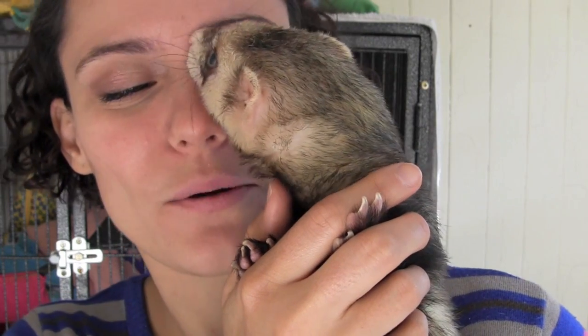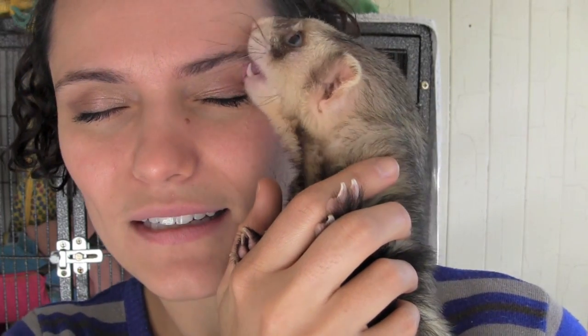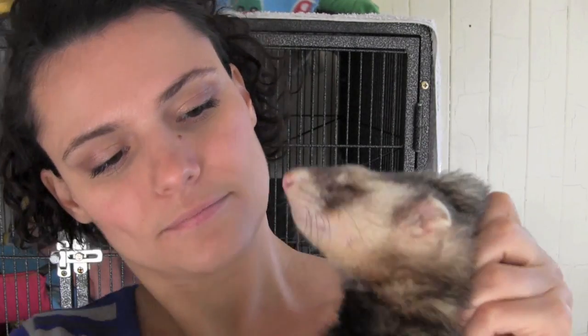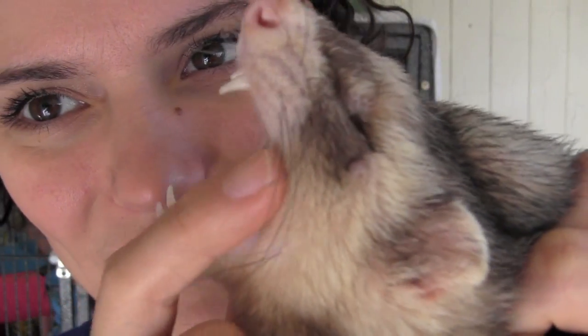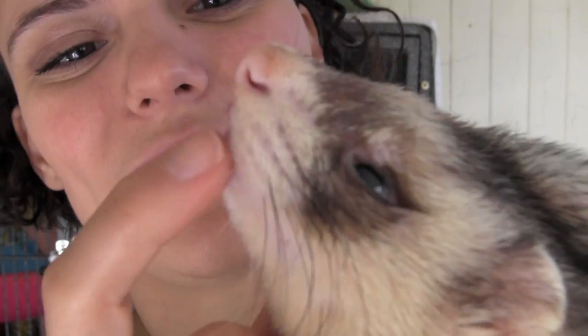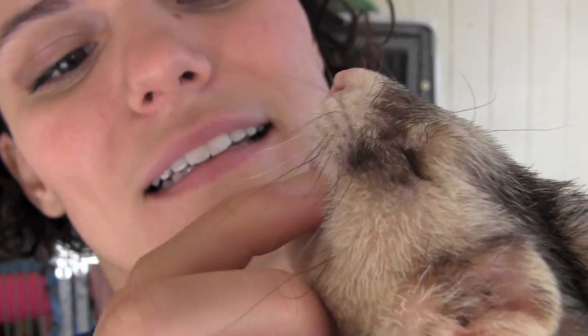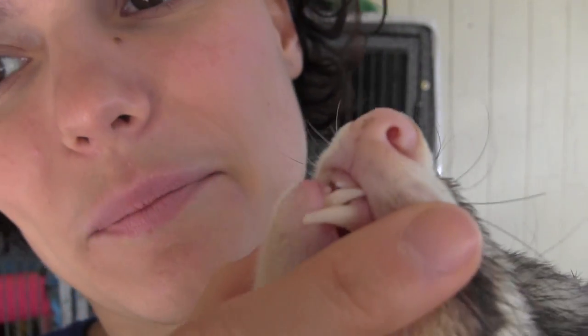Non-smelly breath — if they lick you and their breath smells, that could be a sign of disease. Pink moist gums. If you have a look, beautiful teeth as well — white teeth. He's got very nice, very pink gums.